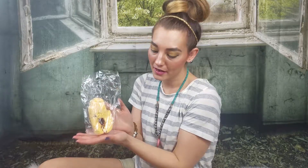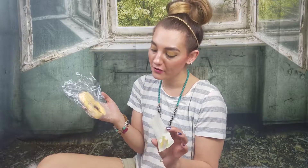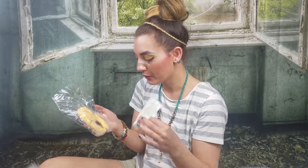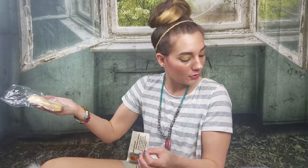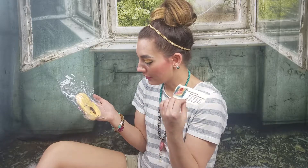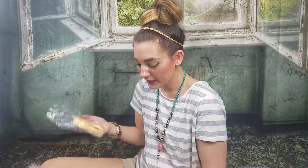Up next we have the Stigma bath bomb. I believe it's normally scented in peony, but she made this one for me in peach mango because I'm kind of allergic to flowery scents. It looks like this one was a little shaken in transit so there's a small crack, which is fine — nothing compares to a scary lush Canada shipment. I can still smell the peach mango on this. It's a very cute bath bomb shaped like a hand, with a little bleeding hole — very different.